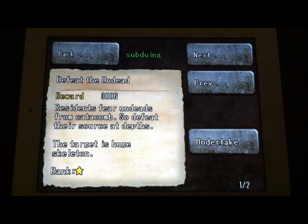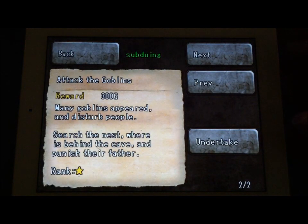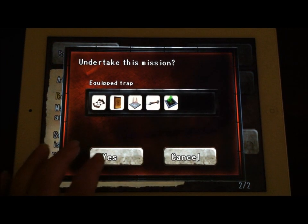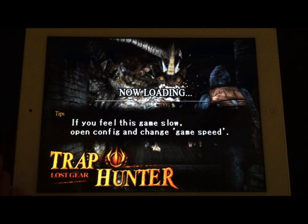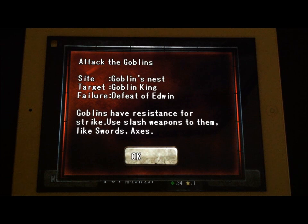We've already done 'Defeat the Undead' — as you can tell, it's already been completed. Now the next quest is going to be 'Attack the Goblins.' This tells you a little about it, then you go ahead and undertake that mission. It will show you the different traps you have enabled, and later when you get more traps, you'll have to pick and choose. There are a lot of load screens, but it's really a pretty fast game — I haven't had any complaints.